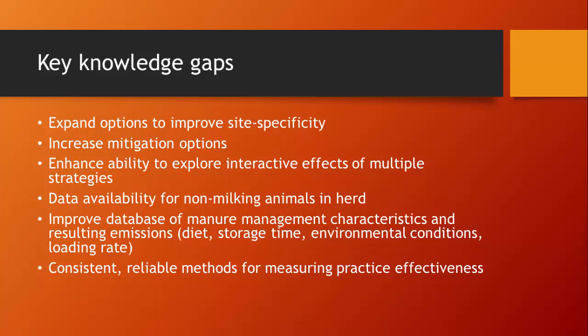We also identified a gap in data available for non-milking animals in the herd — we potentially overestimate emissions from a site if it's raising all its young stock, due to lacking good data for dry cows and young stock. We need to improve the database of manure management characteristics and resulting emissions; using only the ASABE data, we could use a diet-based approach, but we need greater opportunity to validate those equations now that it's almost 10 years since they were first developed. We also need a database reflecting storage time, environmental conditions, and loading rate in manure storage systems, and we strongly recommended a consistent, reliable method for measuring practice effectiveness so we're comparing apples to apples.